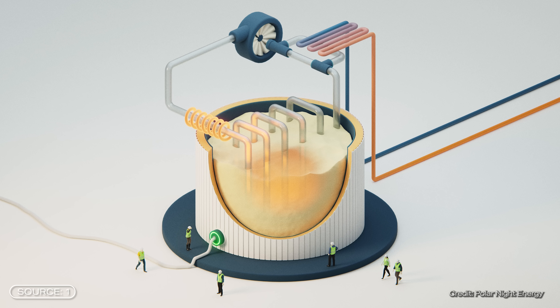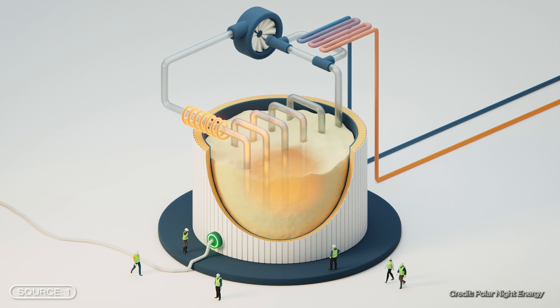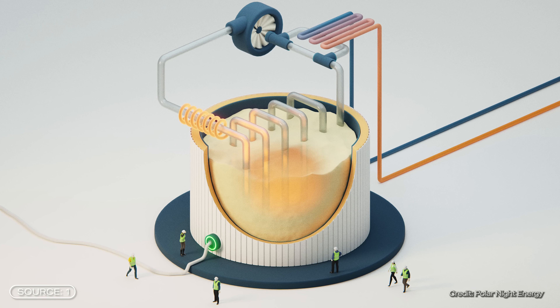This ensures that the stored heat remains inside for a very long time, sometimes for many weeks. The tank can be charged and store energy in the form of heat through the sand. The storage unit is charged with surplus renewable electricity. A resistive heater heats air, which is then blown through the sand via a pipe system.